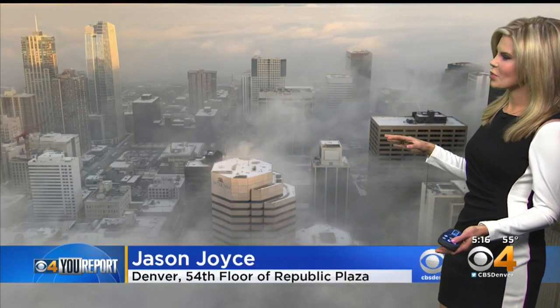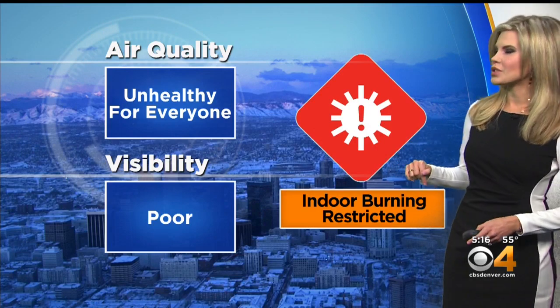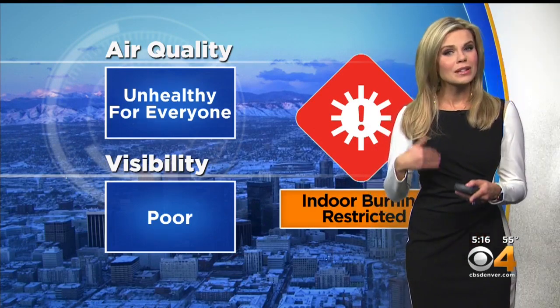This is a great picture from Jason Joyce this morning from the 54th floor of the Republic Plaza building. It looks almost like New York out there with the fog and the smog. It's a beautiful picture, but it is not great to have all of that smog with us. Thankfully our air pattern did shift a lot of that out for us today, but we do still have unhealthy air quality for everyone, poor visibility, and indoor burning is still restricted. It should get a little bit better, but we'd still expect there to be some haze for the next several days.